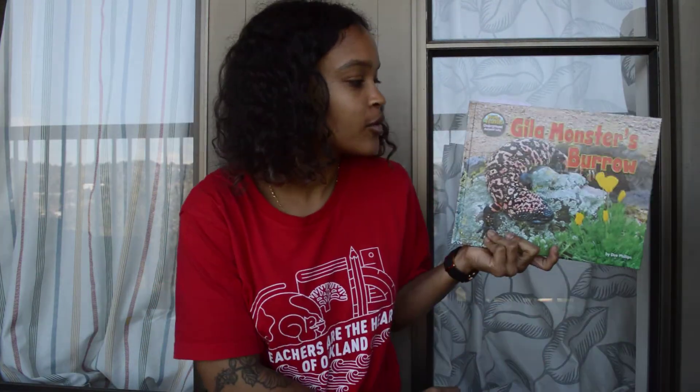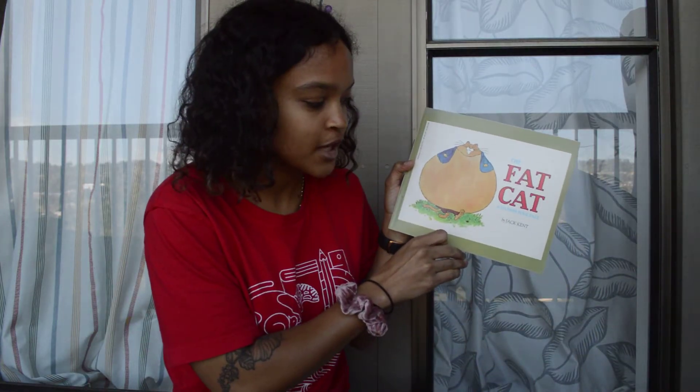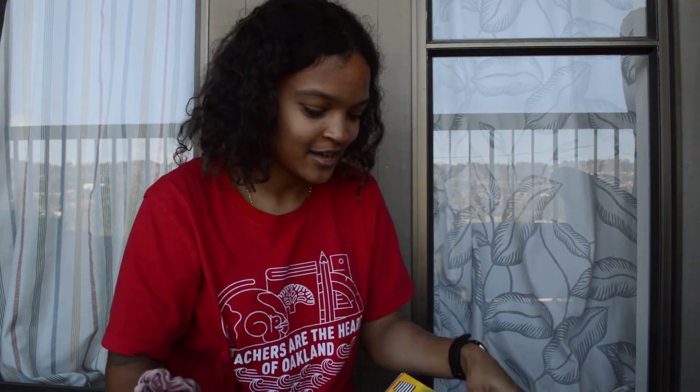Hello Prescott Pumas! Welcome back to another story time. We have three more stories today. We are going to continue reading about the Gila Monster's Burrow. Yesterday we started the story but we didn't get to finish it. And then we will read The Fat Cat, which is a Danish folktale, so there might be some names in here that I'll have to try my best to sound out — and maybe you can help me. And then finally we're going to end with Bear in a Square.